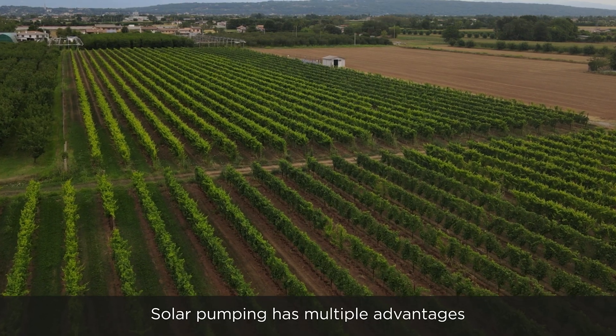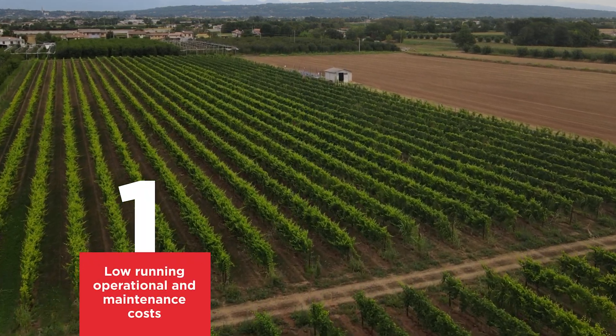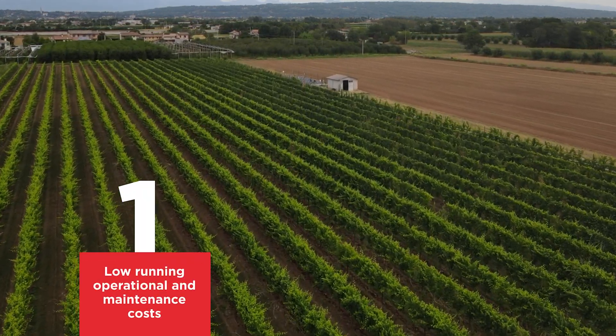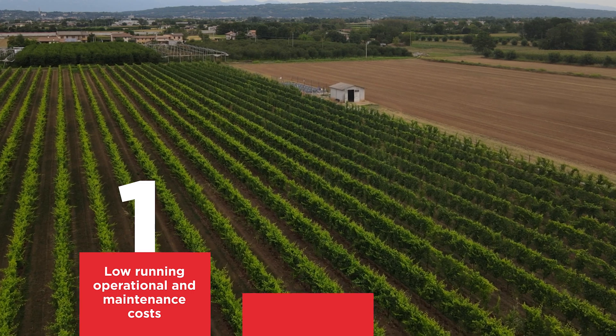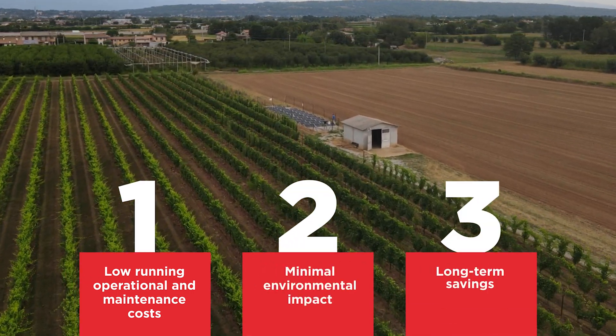Solar pumping has multiple advantages: low running, operational and maintenance costs, minimal environmental impact, and long-term savings.